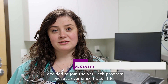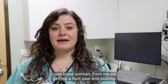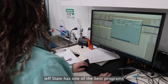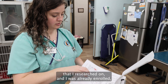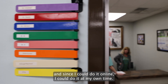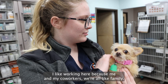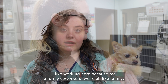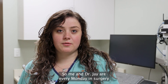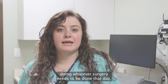I decided to join the vet tech program because ever since I was little I just loved animals — from my cat getting a hurt paw and putting American Girl doll socks on it. Jeff State has one of the best programs that I researched, and since I could do it online I could do it kind of at my own time. I like working here because me and my co-workers are all like family. We're all super close-knit and I love surgeries, so me and Dr. J are every Monday in surgery doing whatever needs to be done that day.